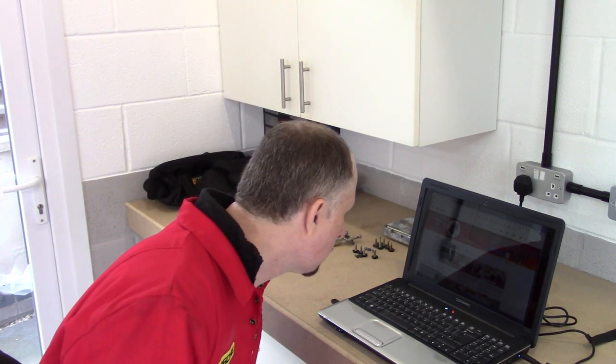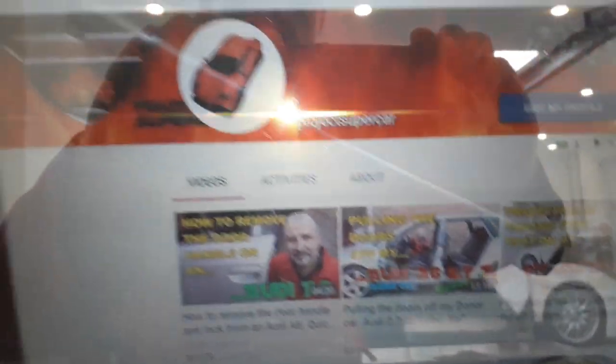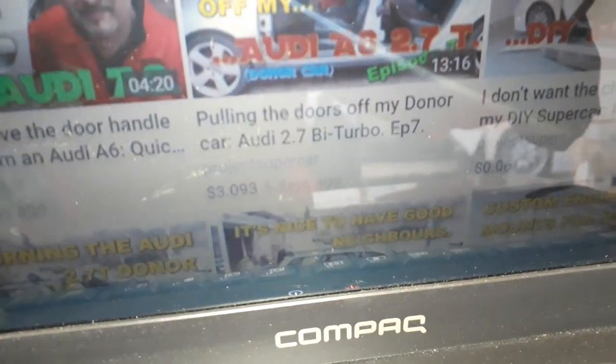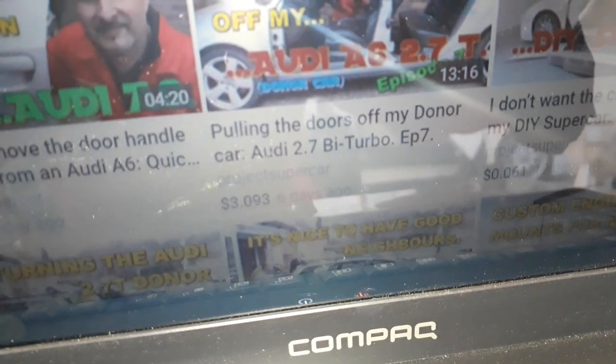I knew all this YouTubing would make me rich — I've just made $3... but wait, that's not YouTube, that's DTube. Still, $3! Every penny does help. As mentioned in other episodes, I want to get to the fun stuff — the fiberglassing, building the turbo chassis, getting some big turbos — and it is going to cost some money.